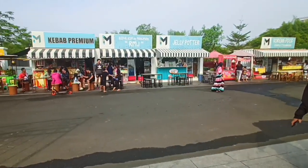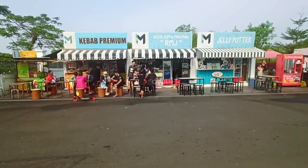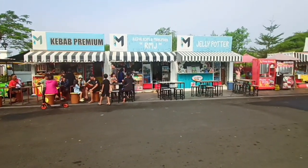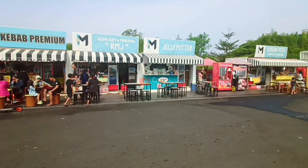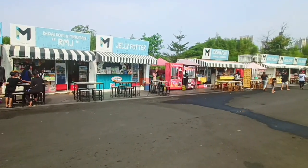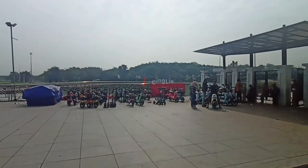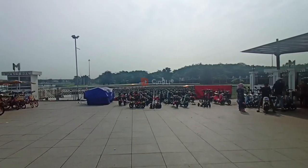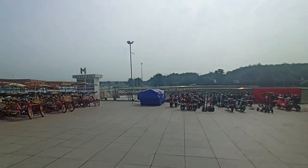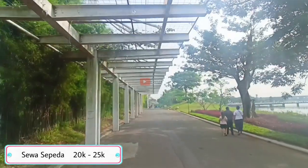Di area kirinya ada mini food truck nih teman-teman. Makanan yang dijual di sini lumayan beragam ya, walau kebanyakan gorengan dan makanan instan. Dan untuk harganya pun lumayan murah ya. Kalau di sebelah kanannya, ada tempat penyewaan sepeda nih teman-teman. Mau sepeda manual atau listrik? Ada. Mau pilih skuter listrik? Juga ada. Dengan harga sewanya mulai dari Rp 20.000 ya.